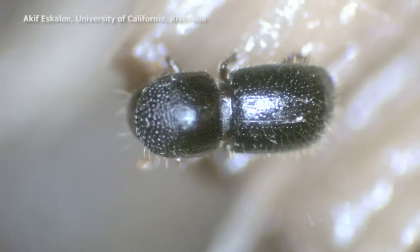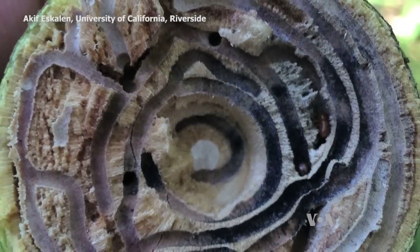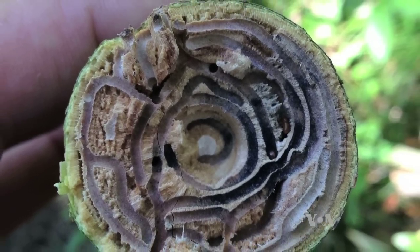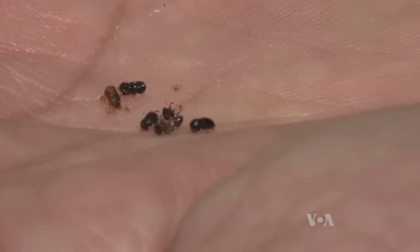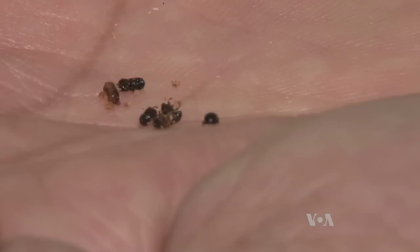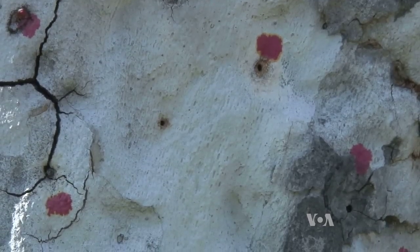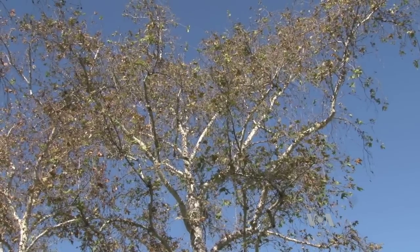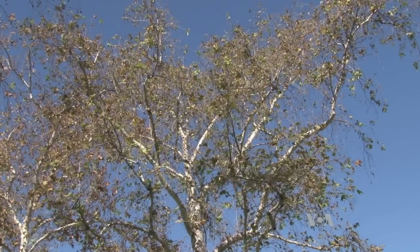The beetle, the polyphagous shot hole borer, drills holes into a critical part of the tree, disrupting the flow of water from the roots to the leaves. It also carries a fungus in its mouth that harms the trees. The fungus grows and further clogs the vessels that carry nutrients and water to the tree, eventually starving it to death.